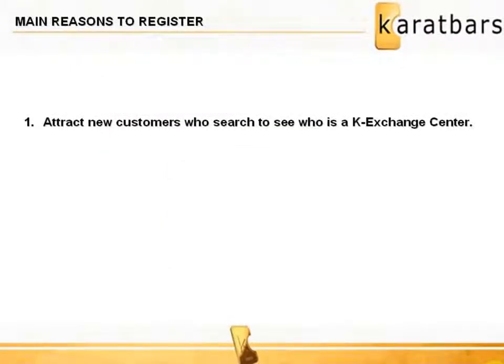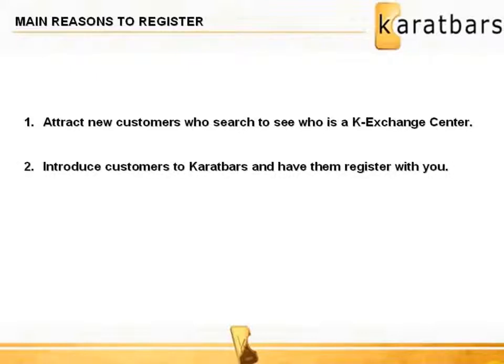One of the main reasons to register as a K Exchange Center is for the great exposure you would get to those who search to see who is a K Exchange Center. One of the most exciting things about being a K Exchange Center is that you are also an affiliate with Karatbars — there's no cost to be one. Enabling customers to open gold savings accounts will generate a potentially large additional revenue stream for your business.